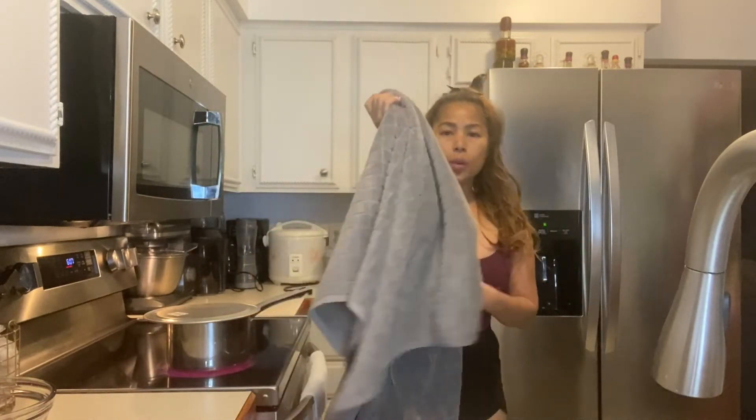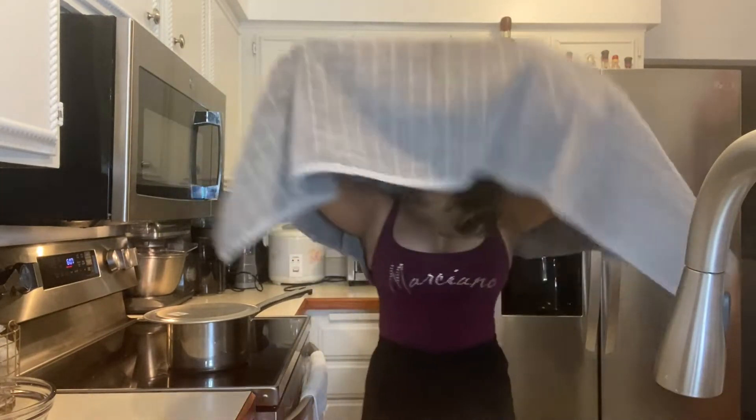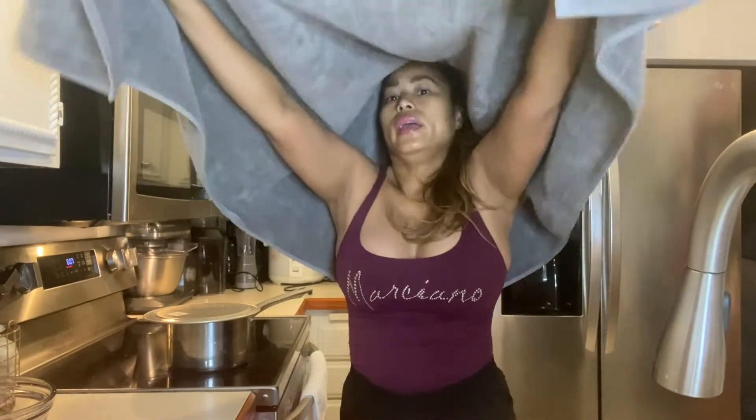Once this thing boils I'm going to bring it to the table and put about four drops in. Get a big towel and you need to cover yourself like this — put the water on the table and cover everything.